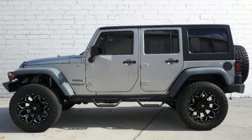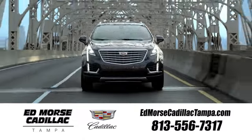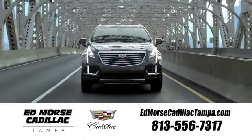Take it for a test drive today. Visit our website at edmorsecadillactampa.com or call us today. For value and for service, it's Edmorse.